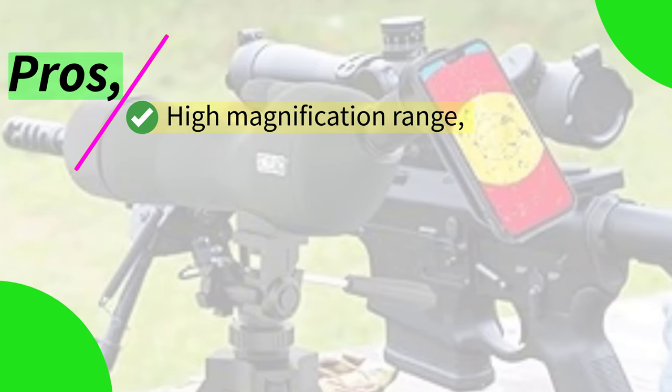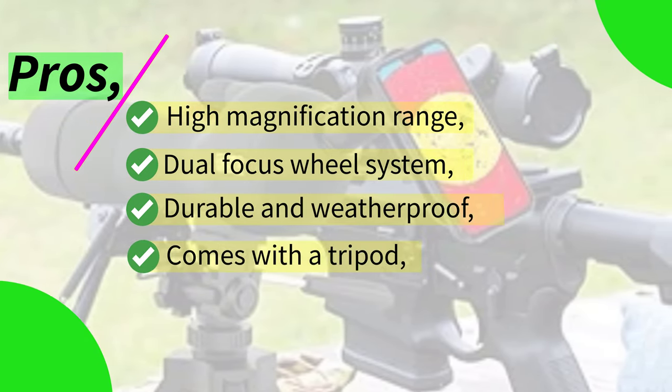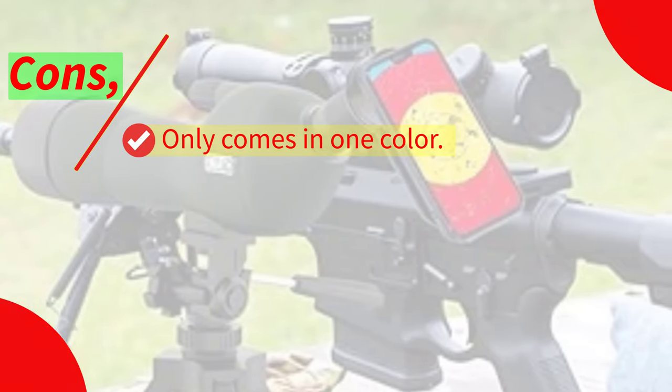Pros: high magnification range, dual-focus wheel system, durable and weatherproof, comes with a tripod. Cons: only comes in one color.